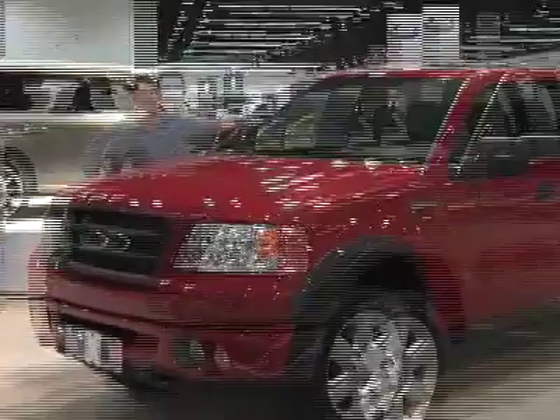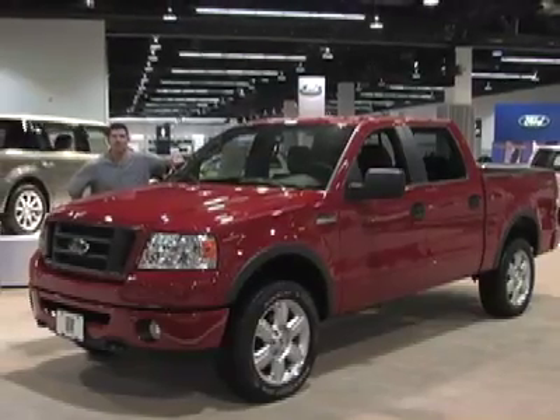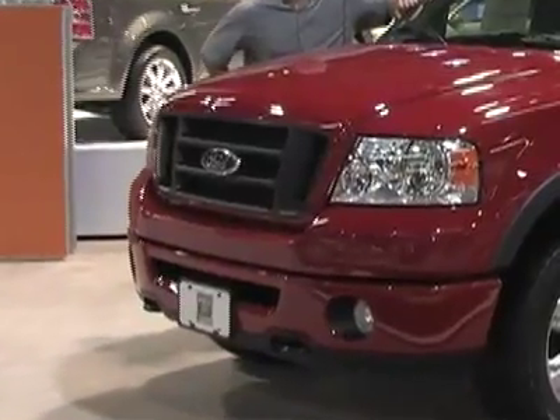Welcome to the driver's seat. Despite dated styling, the Ford F-150 is proving to be the smart truck buyer's choice. Stay tuned to find out why.